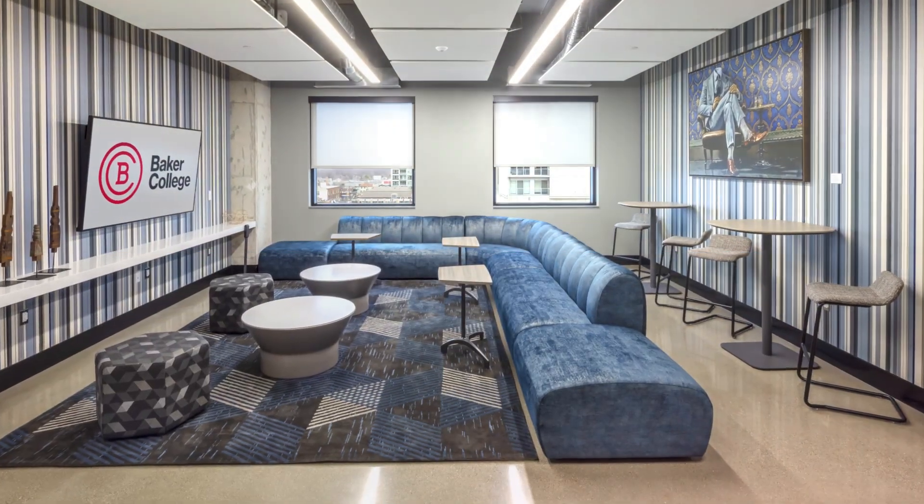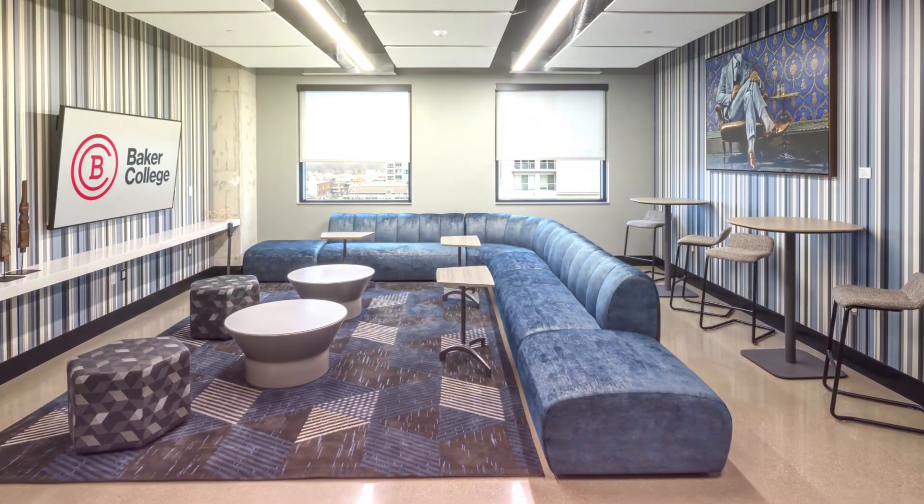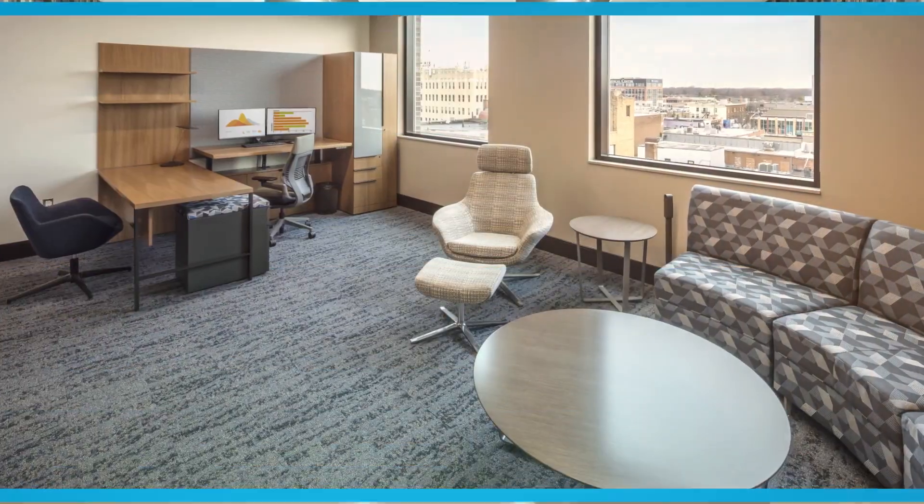Collaborative spaces feature a variety of seating options, high top tables, and acoustical treatments, encouraging group study and conversations.